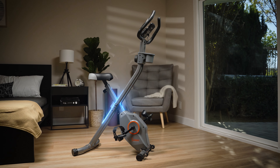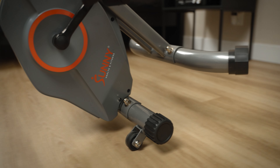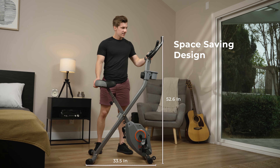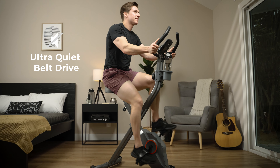Introducing the Foldable Magnetic X-Bike Pro from Sunny Health & Fitness. The X-Bike Pro is light and leaves a minimal footprint. Experience a quiet, low-impact workout that's tailored to your pace.